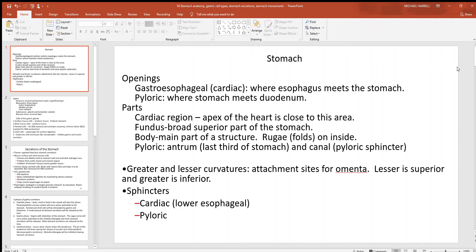Let's take a look at some stomach anatomy. When you look at the openings of the stomach, there's one at the very beginning and one at the very end. Right where the esophagus meets your stomach, you have this lower esophageal sphincter and this gastroesophageal region, also called the cardiac region. It's called that because the apex of the heart lies very close to where the esophagus and the stomach meet.